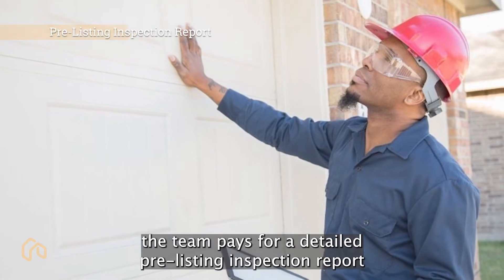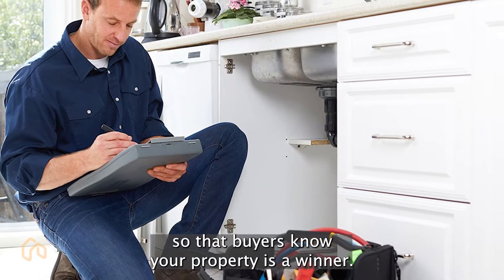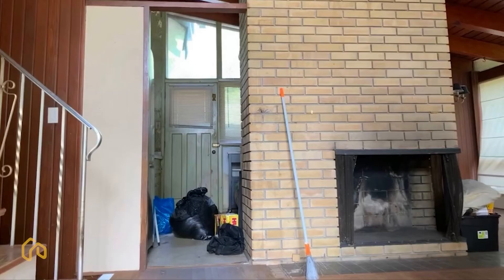Plus, the team pays for a detailed pre-listing inspection report so that buyers know your property is a winner.